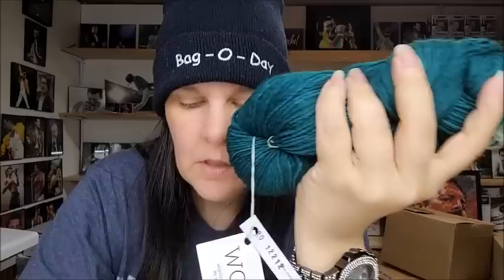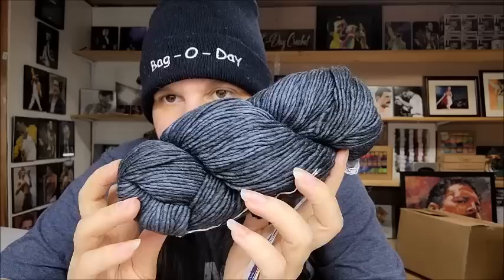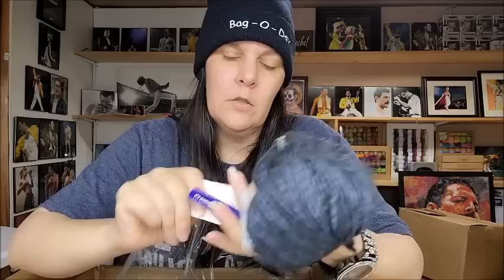These were $8.99 a hank — that's at least 50% off. I think they can range anywhere from $14 to $20 depending on where you buy them. I got three of the green ones. They also had this beautiful one — Garden Gate is the color. It's like a bluish gray, almost like a periwinkle gray. Very, very pretty. I got three of those as well — same specs, 210 yards, made in Peru, 100 grams, kettle-dyed merino, hand wash and lay flat.